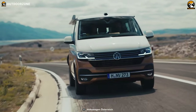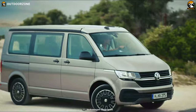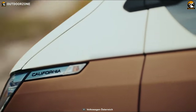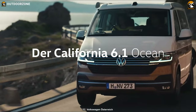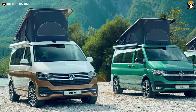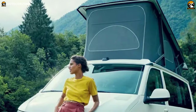Volkswagen camper vans have been a rolling symbol of freedom and adventure since their introduction, and now continuing the iconic tradition of being the original and best multi-purpose camper van, the Volkswagen California 6.1 is ready to take your adventure to the next level. Providing simplicity, comfort, and efficiency in a compact form, this sophisticated camper van is available in four trim lines across two variants: California Coast and Ocean.